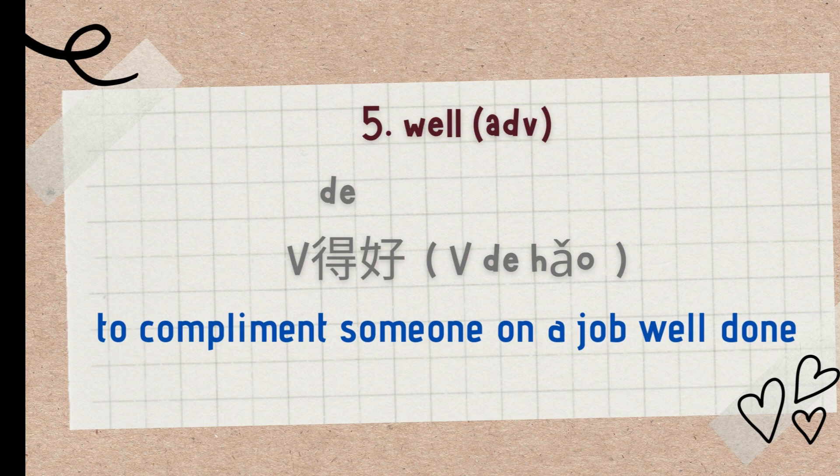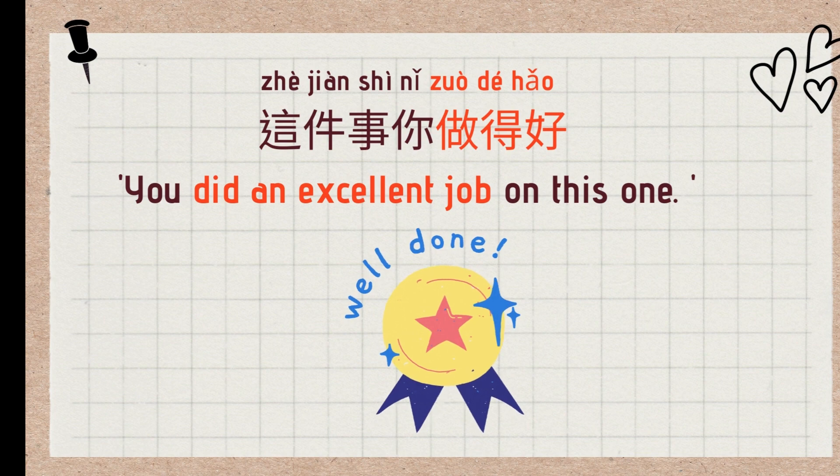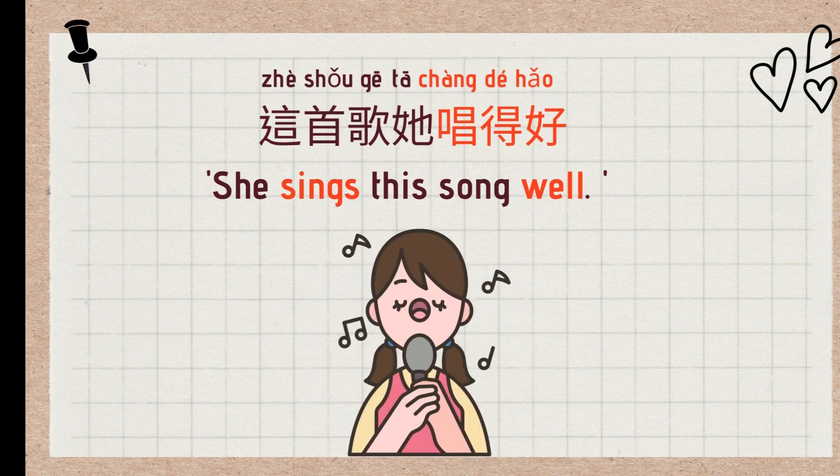The fifth use is an adverb. You can say 做得好 to compliment someone on a job well done. For example: 做得好 (well done), 写得好 (well written). Examples: 这件事你做得好 (You did an excellent job on this), 这篇文章写得好 (This article is well written), 这首歌她唱得好 (She sings this song well).